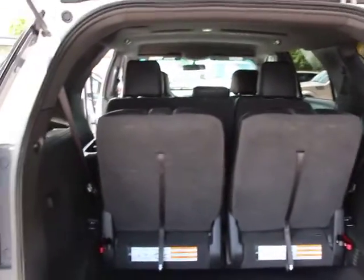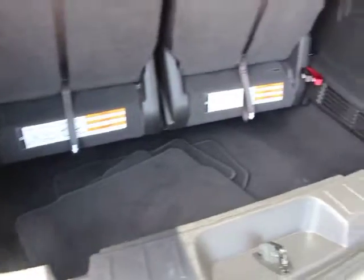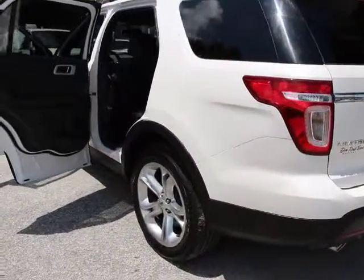Traction control, power passenger seat, remote engine start, dual airbags, power steering, four-wheel disc brakes, power windows, fog lights, rear window defroster, electronic stability control.